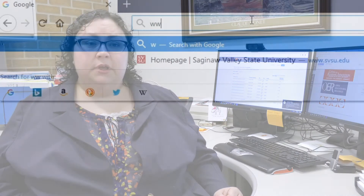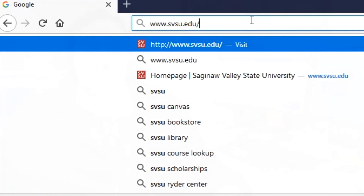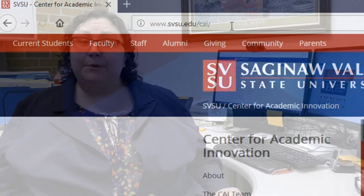For more information, check out our website at sbsu.edu/cai or stop by the Center for Academic Innovation in ZANOW 231.